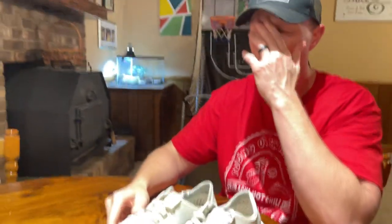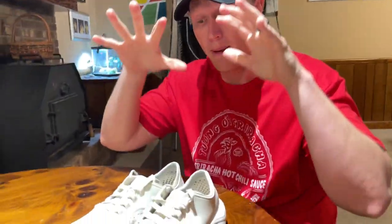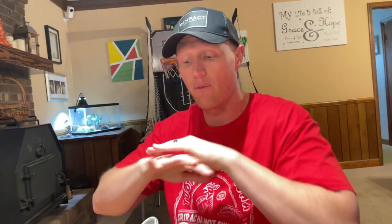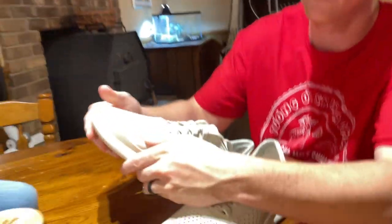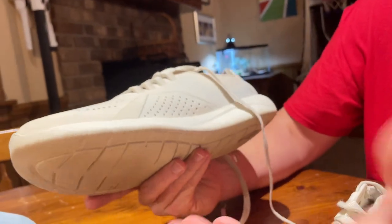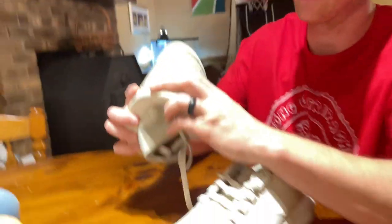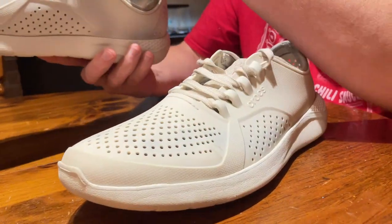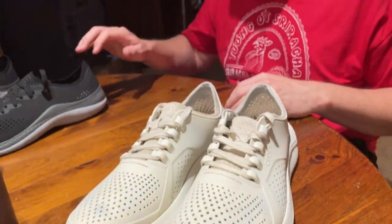I like them so much that I've ordered a new pair. I'm going to take these and leave them at my locker at the gym — these are going to be my gym shoes. I've never worn a shoe that felt better than these on the treadmill. Since they're made out of that rubber Croc material, look at them — they have no creases, they still look great. These things will withstand a beating, and they're very comfortable, just like Crocs.